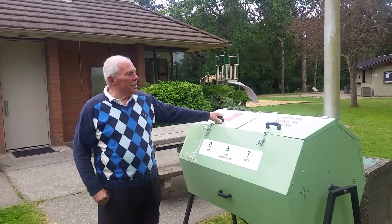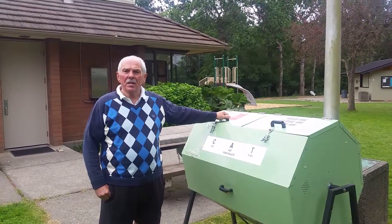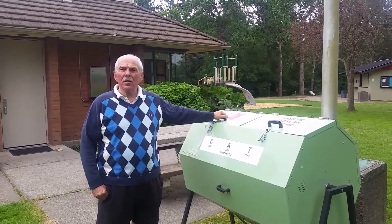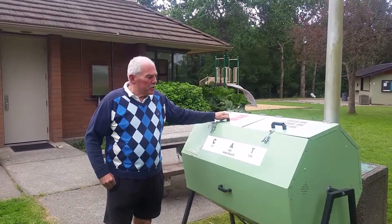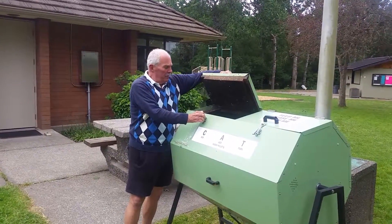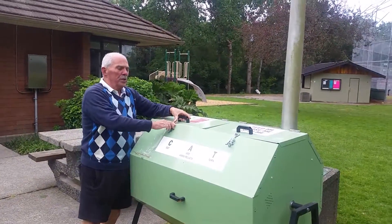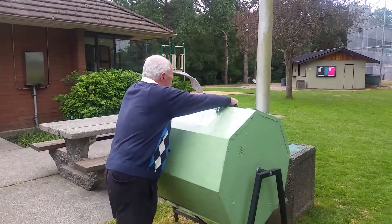This is a composter that will take kitchen scraps and turn them into compost — literally soil — in five to seven weeks. You take your kitchen scraps, throw them in here, add some wooden pellets and some carbon, and give it a nice big spin.